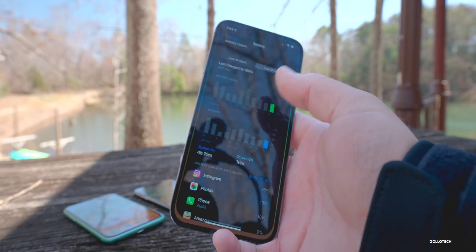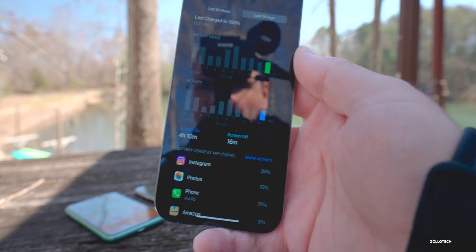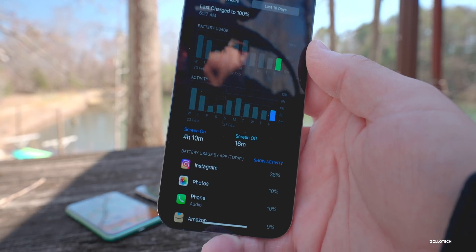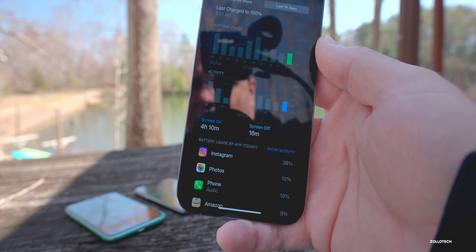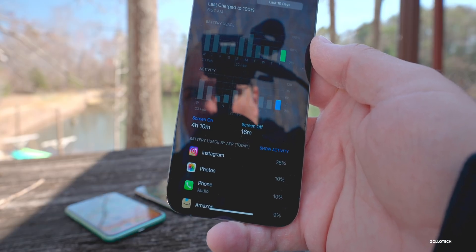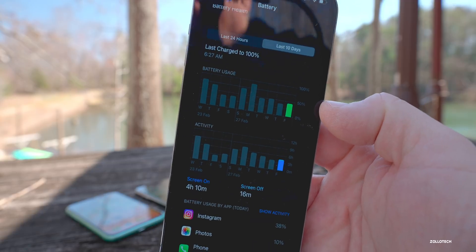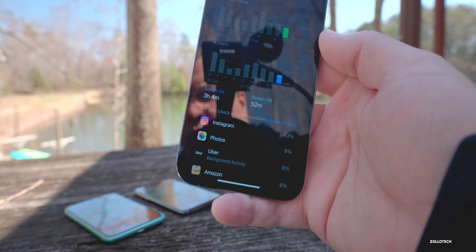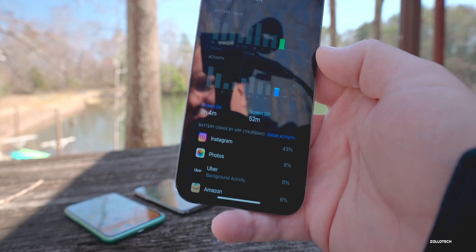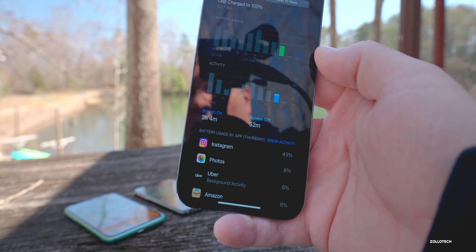Abhishek sent in his battery life on an iPhone 11 Pro Max — 4 hours 10 minutes of screen-on time, 16 minutes of screen-off time, using about 45% of battery. The day before: 3 hours 4 minutes of screen-on time, 52 minutes of screen-off time, using around 40% of battery.